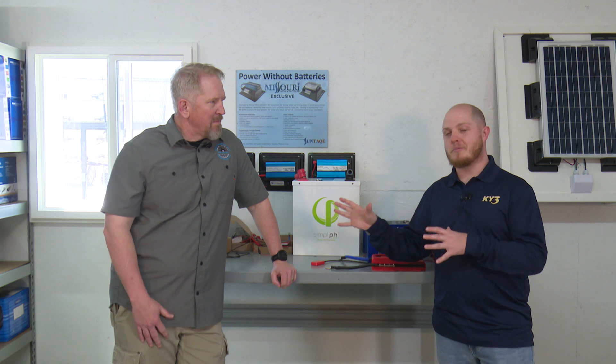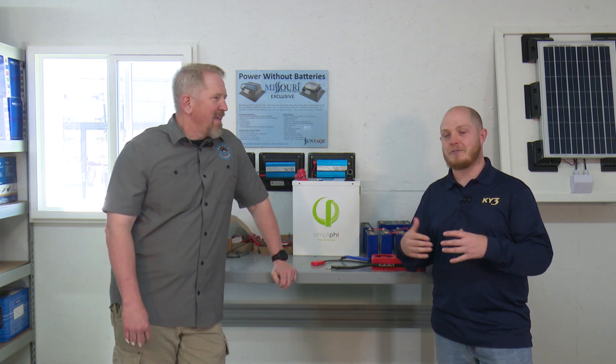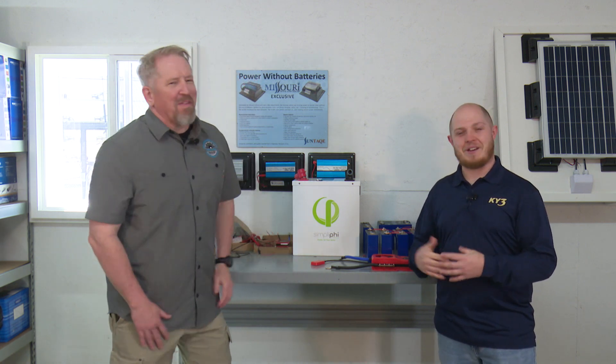We are here at Missouri Wind and Solar in Seymour, Missouri, where we are going to talk about how electric vehicles fit into alternative energy systems. I'm here with Wes, pretty much an expert, at least compared to me, here at this facility. Wes, thanks for having us out today. Thank you, Mason. I appreciate the high praise. Absolutely.